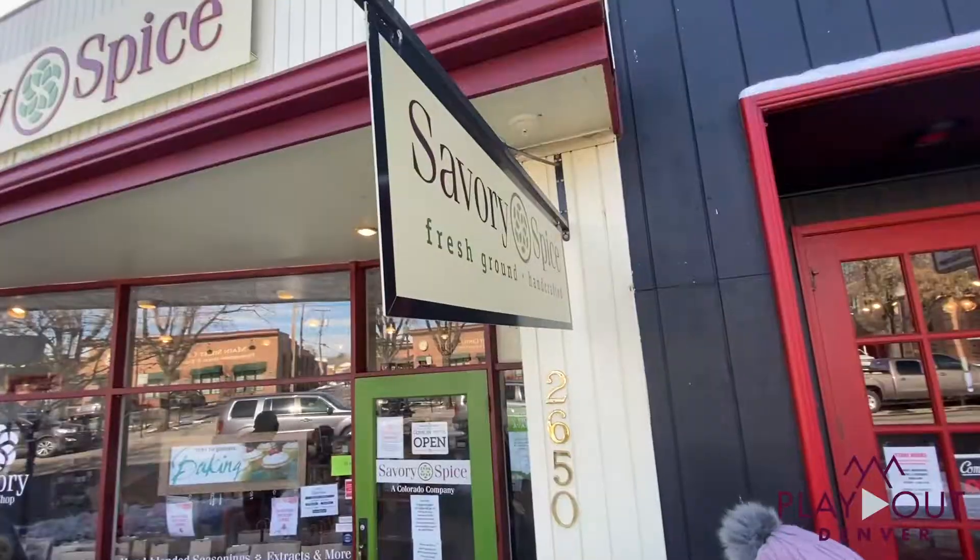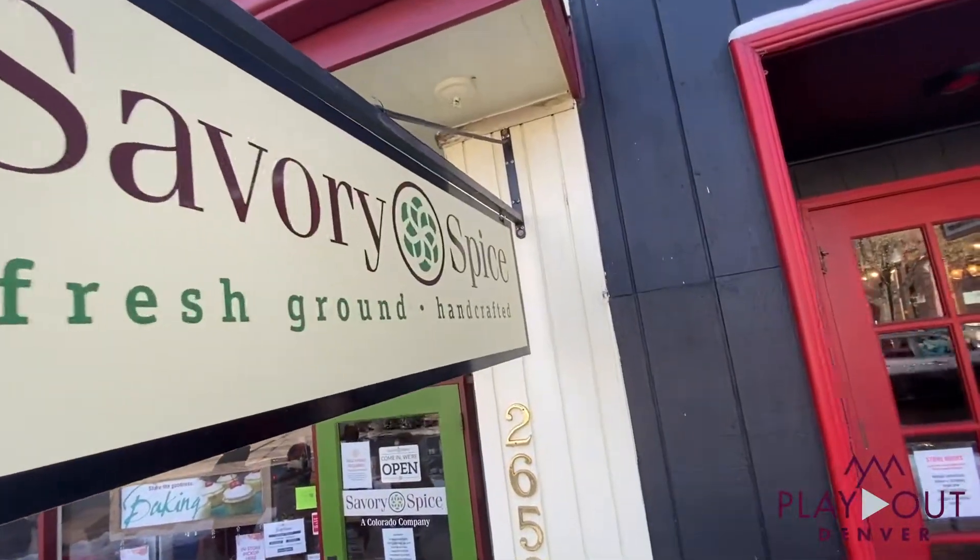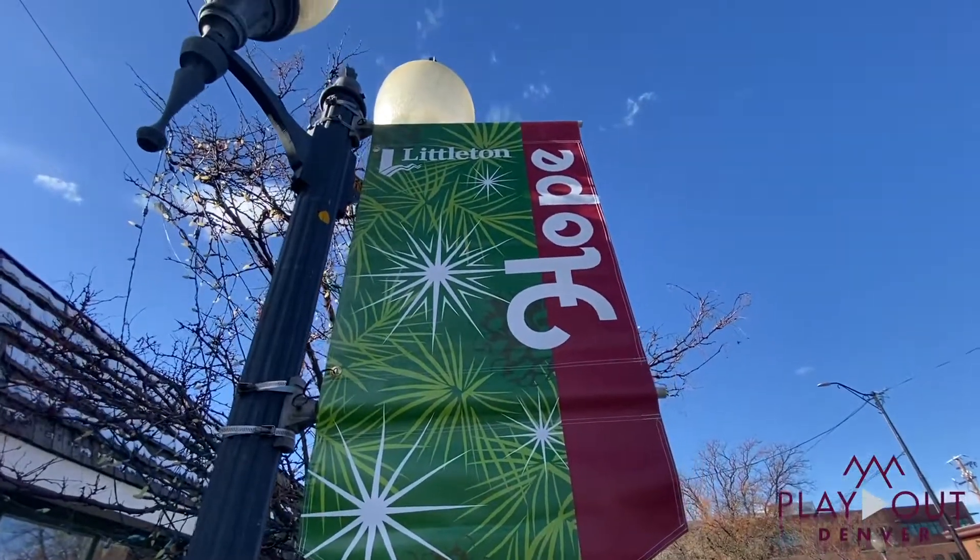We just left the sledding hill and now we are on Main Street in downtown Littleton, where you can find the most charming spots including Savory and Spice, which is a little spice shop, and EVOO, where you can get oils and all these amazing things. There are lights that adorn the streets — it's just a great place to come during the winter or anytime really, so come check it out.